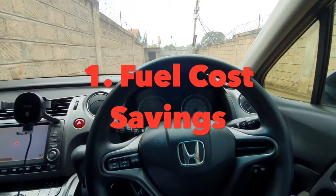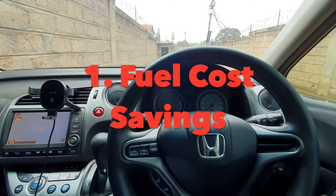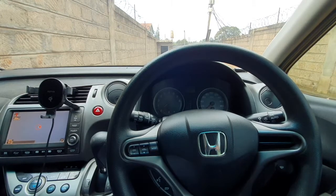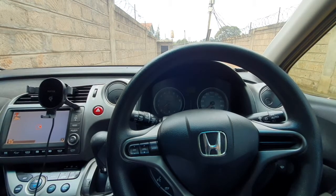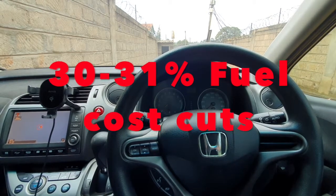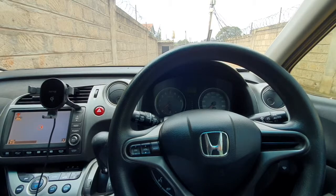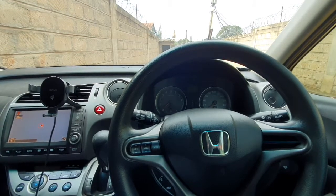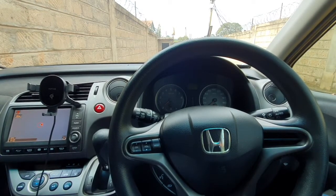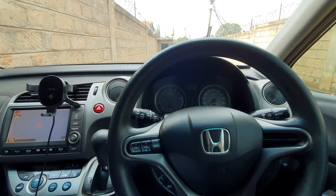We've seen a scenario where a matatu installed this system in their vehicle. Matatus use around 10,000 bob every day on fuel. Once they installed the LPG system, they were able to save about 33 percent in fuel cost — that means they could save 3,000 shillings every day, which is about 90,000 bob per month. When you're running a business and you're able to cut costs by 30 percent, you don't need any other reason to do that.